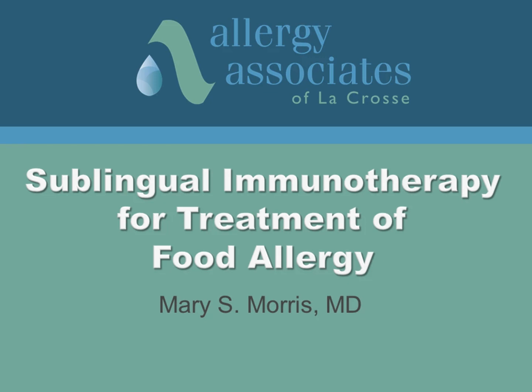Thank you for inviting me to share the scientific information about a treatment option that is available now using allergy extracts that all allergists have in their offices. You will see that this form of treatment provides a margin of safety if an allergic food is eaten, and there are minimal safety concerns with the treatment itself. I hope this information will help expand your treatment option discussion with your own allergist.